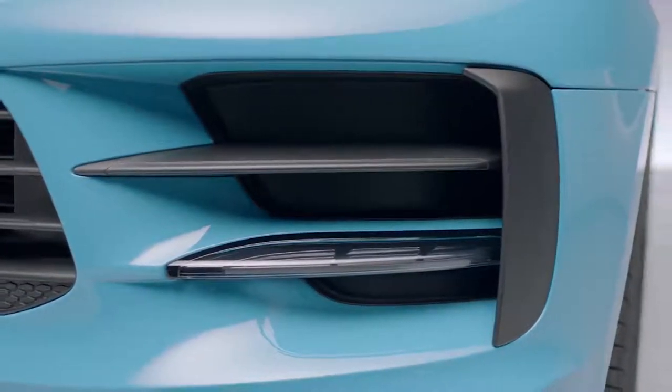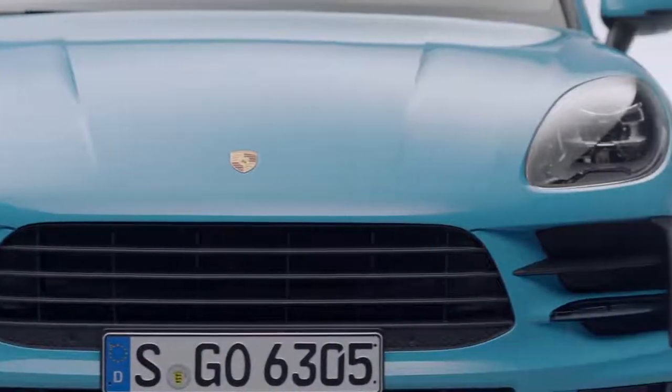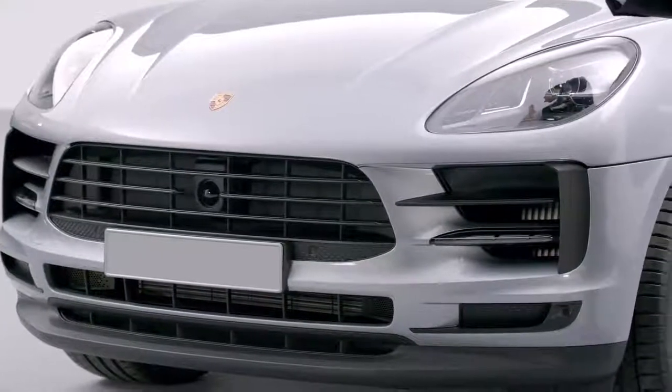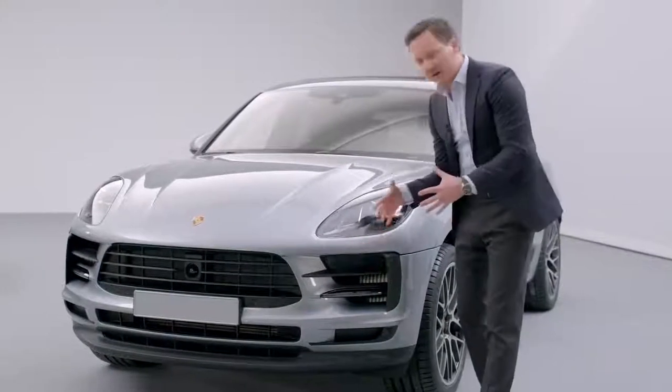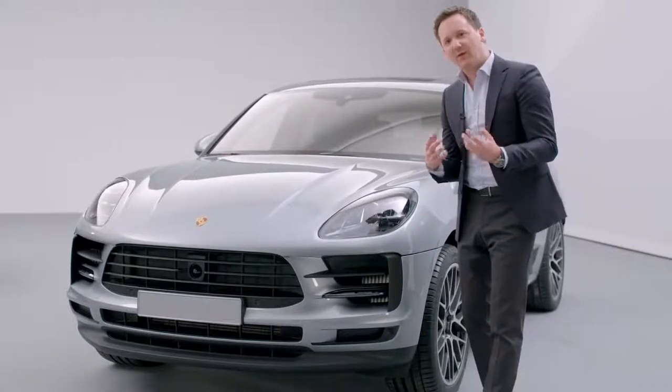A large central air intake is characteristic of the Macan concept. As you would expect, this feature also provides a very potent focal point at the front of the new vehicle. But a completely new element is the more technical look of the lateral air intakes.